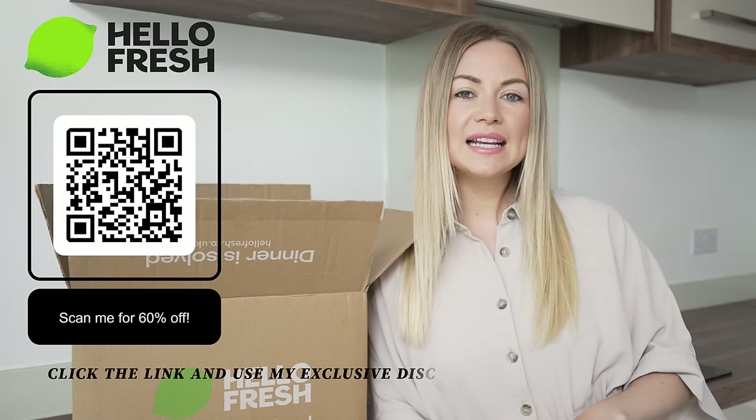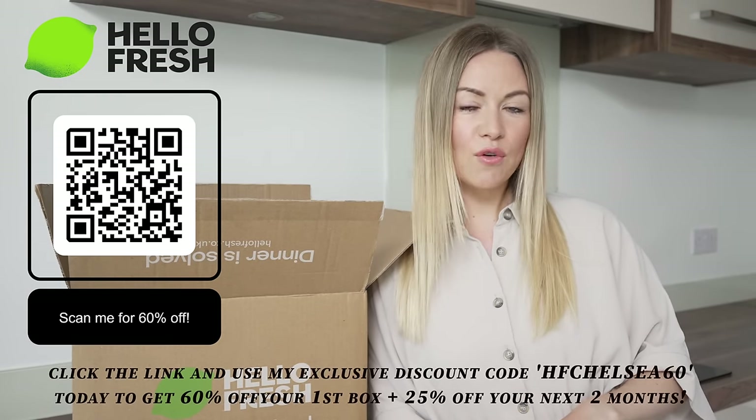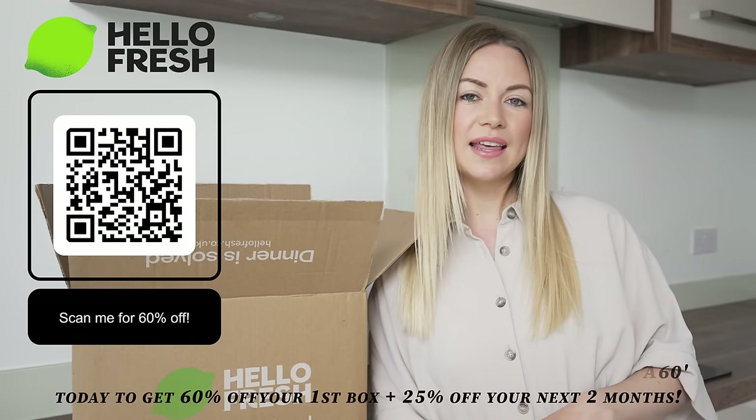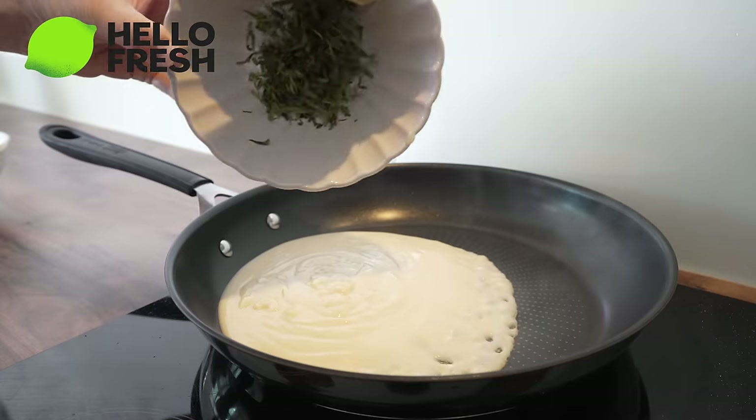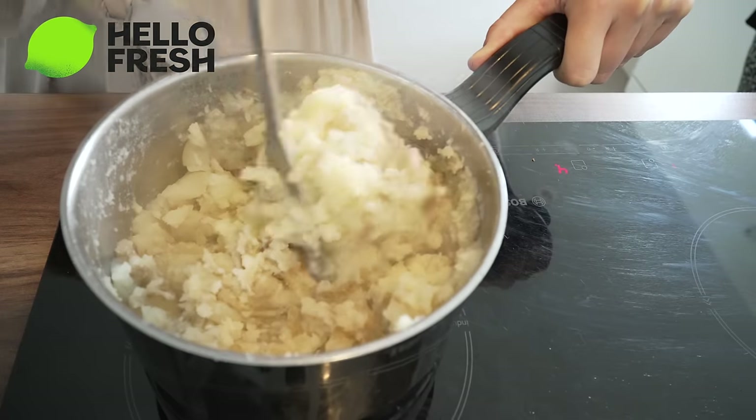I've got an amazing discount code for you all. If you'd like to get 60% off your first box and 25% off the next two months, then click the link in the description box. HelloFresh just provides exceptional value for money — it works out from £3.15 per portion and that's before the discount. So make sure you use the discount code if you want to try out HelloFresh because it's going to be even cheaper.